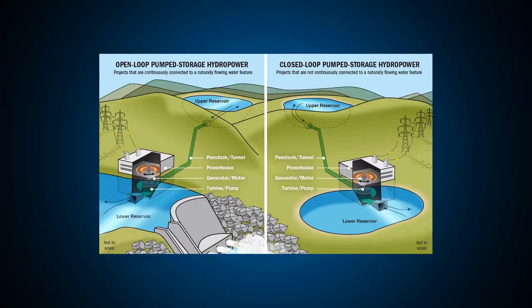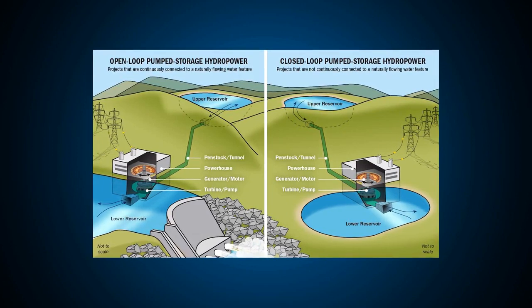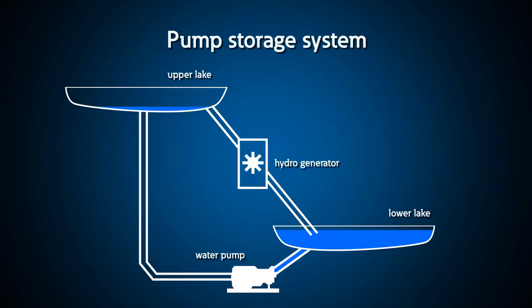In its simplest form, hydro storage is a lake filled with water that can be released through a hydro generator to generate electricity. Hydro storage, or pump storage as it's often called, has been used for many years and is often two lakes — one at the top of the hill and one at the bottom.